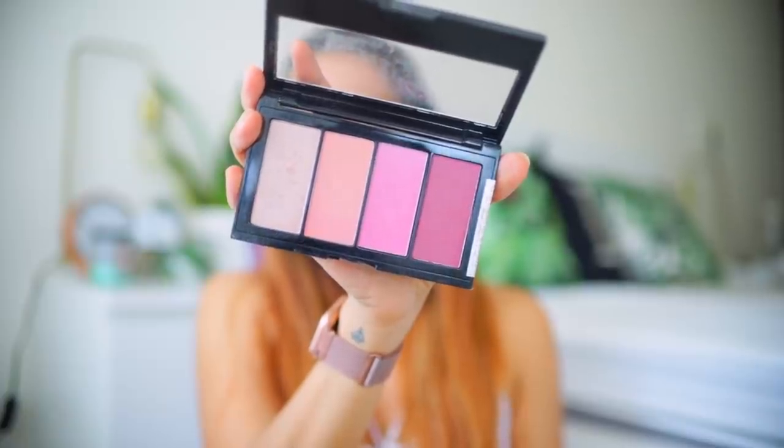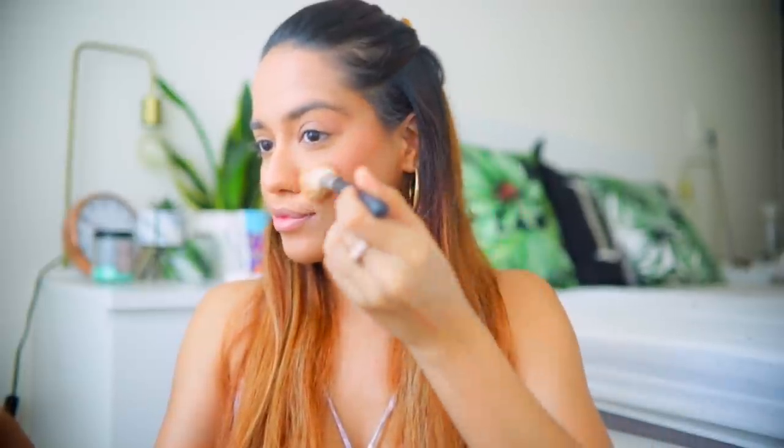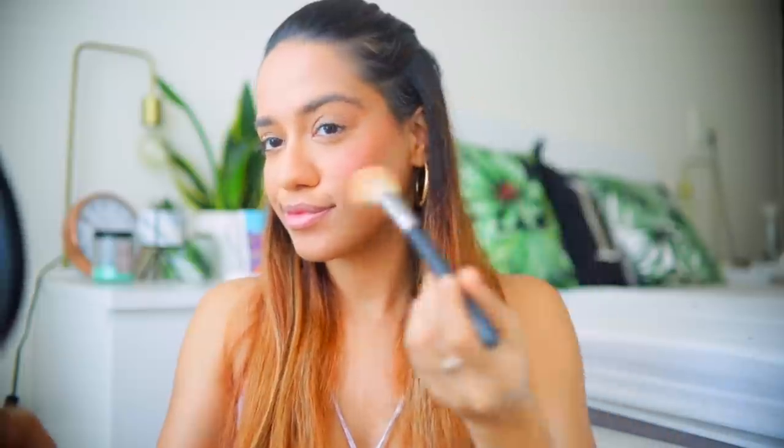I'm going to use the Master Blush — I like to mix all three colors together. Again, you're going to use upward strokes to apply it: smile, find the apple of your cheek, concentrate the blush there, and then pull it upwards.